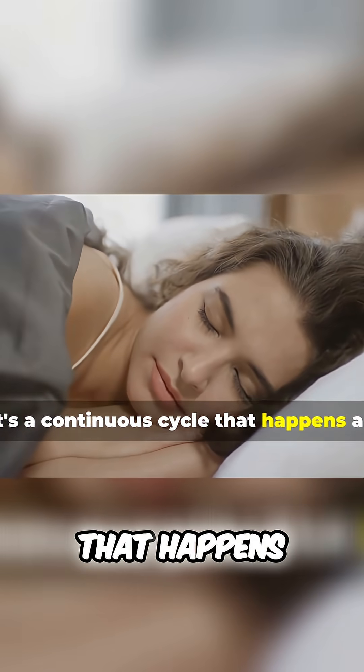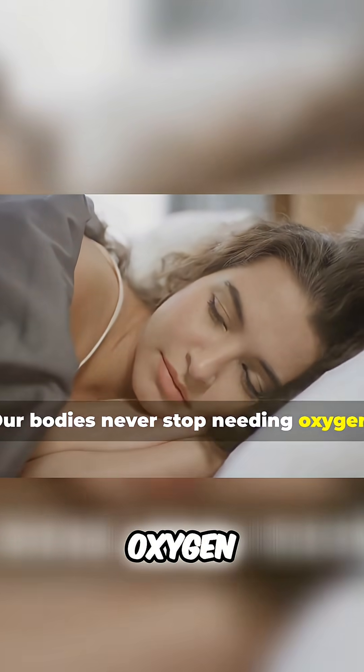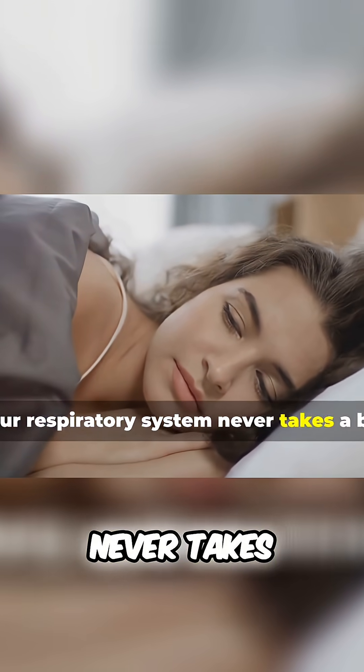It's a continuous cycle that happens all day and night, even when we're sleeping. Our bodies never stop needing oxygen, and our respiratory system never takes a break.